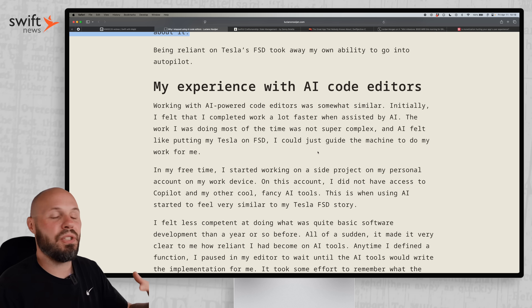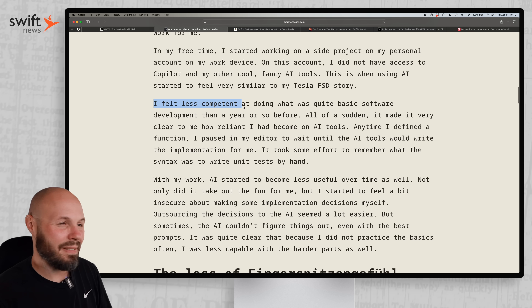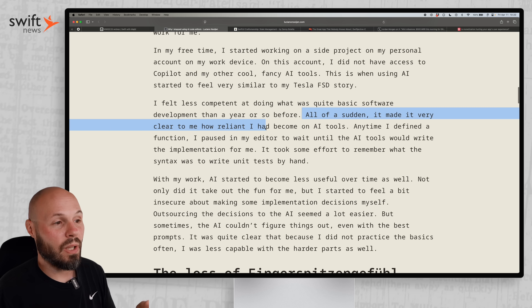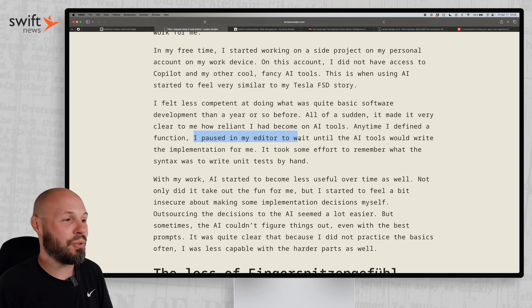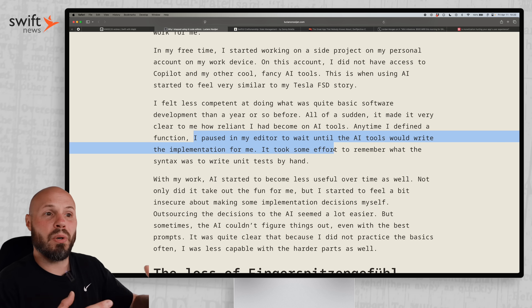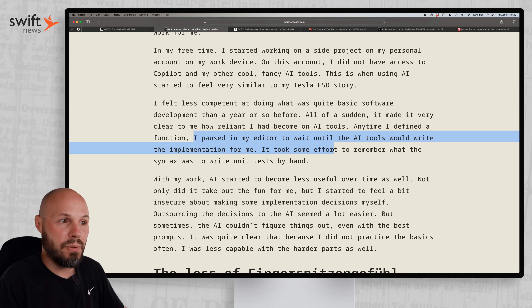He talks about losing that intuition by relying too much on AI code editors. He says he felt less competent — and that's your profession — feeling less competent at what was quite basic software development. All of a sudden it made clear how reliant he'd become on AI tools. A phenomenon a lot of us have experienced: anytime he defined a function, he paused and waited for the AI to complete the code — just tab, tab, tab, not even thinking. While that increases productivity and speed, I think it's undeniable that over the long run your skills will atrophy if you're just waiting for the AI editor to complete your code.